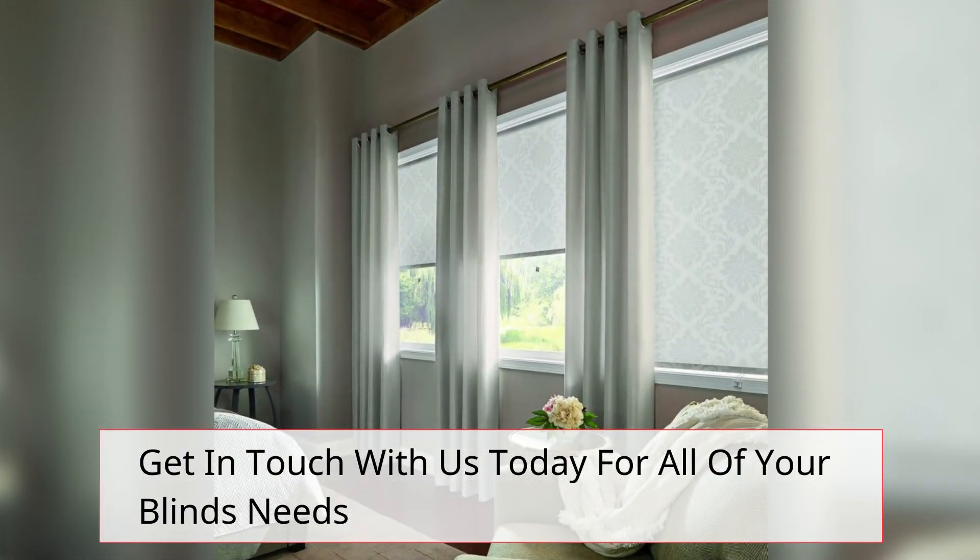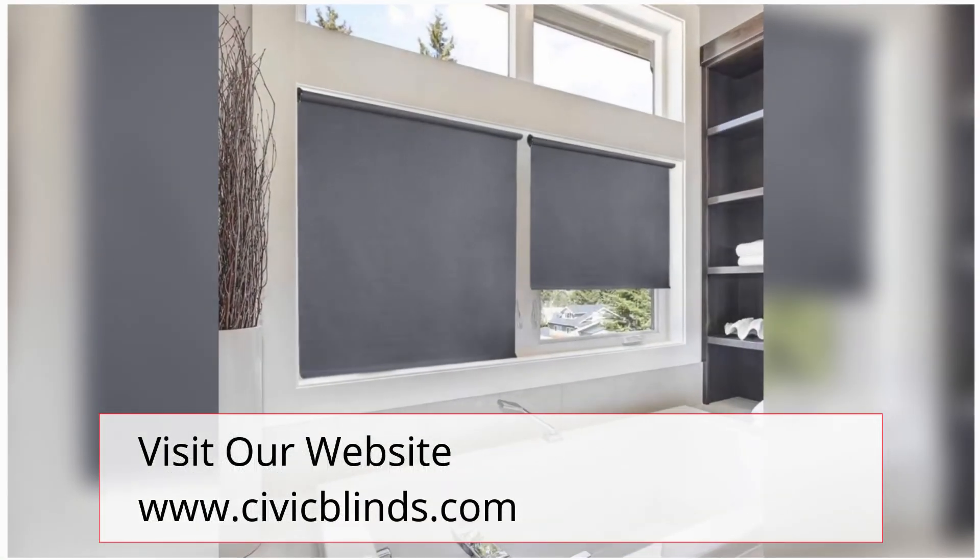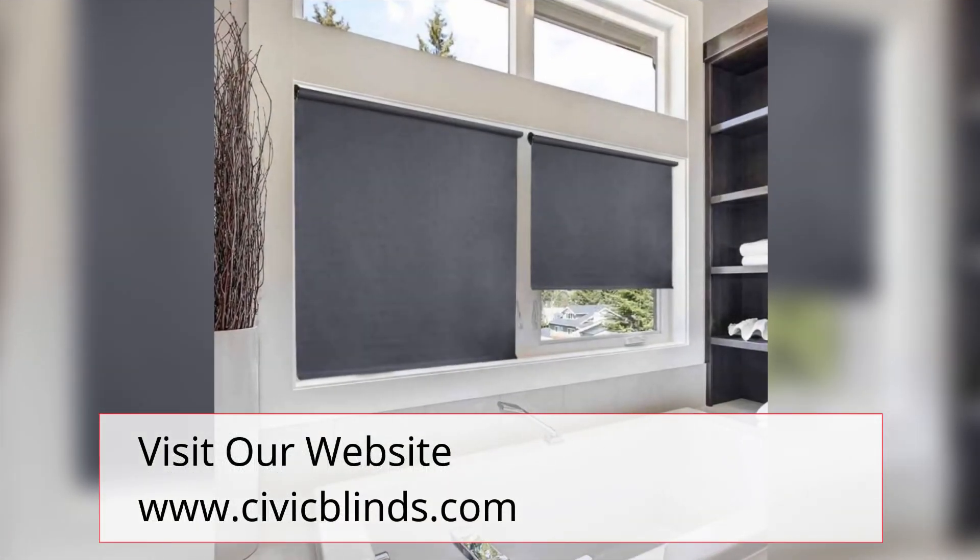Get in touch with us today for all of your blinds needs. Visit our website at www.civicblinds.com.